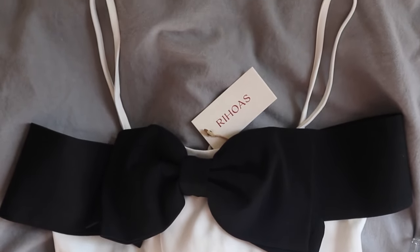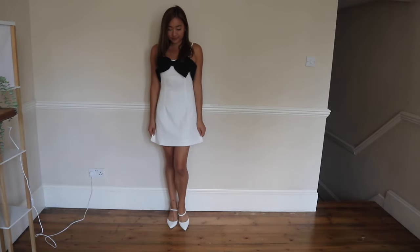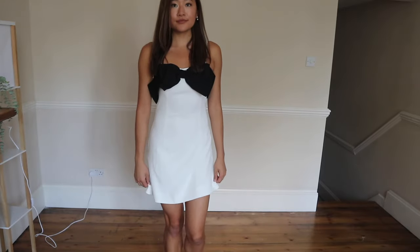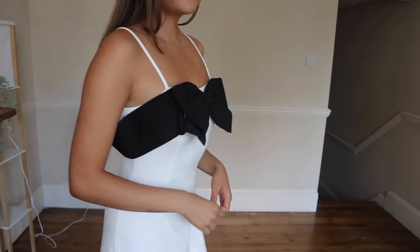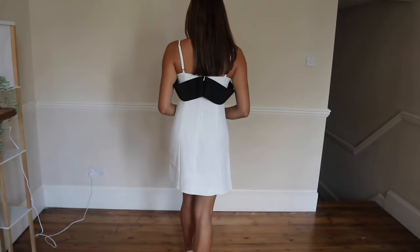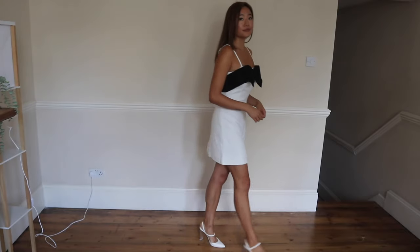First off is the off-the-shoulder bow mini dress in white. I think the bow on this is so pretty — the fact that it's black is perfect because it contrasts really well with the white, giving it almost like a female tuxedo vibe. I can literally picture this on anyone with a cocktail in hand on a summer day.